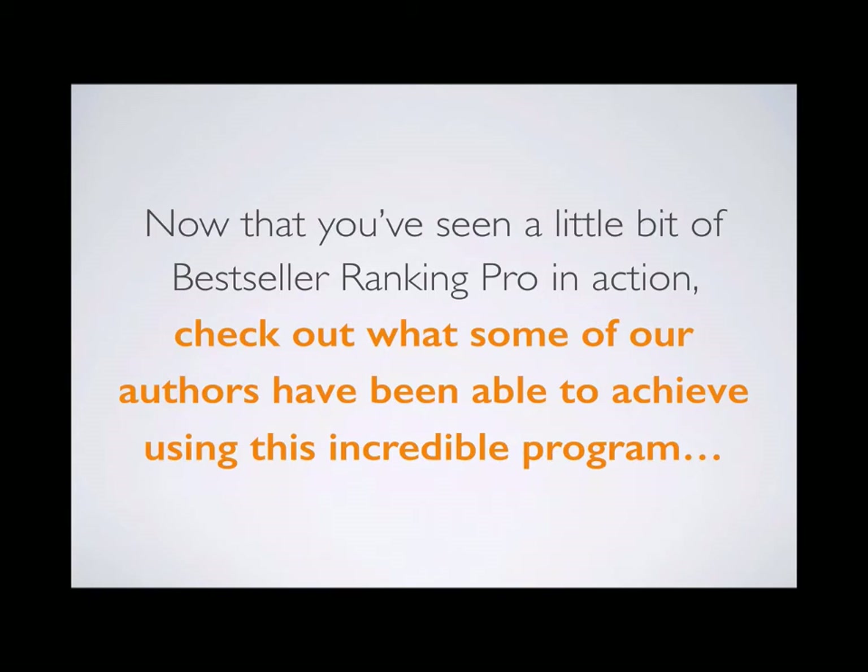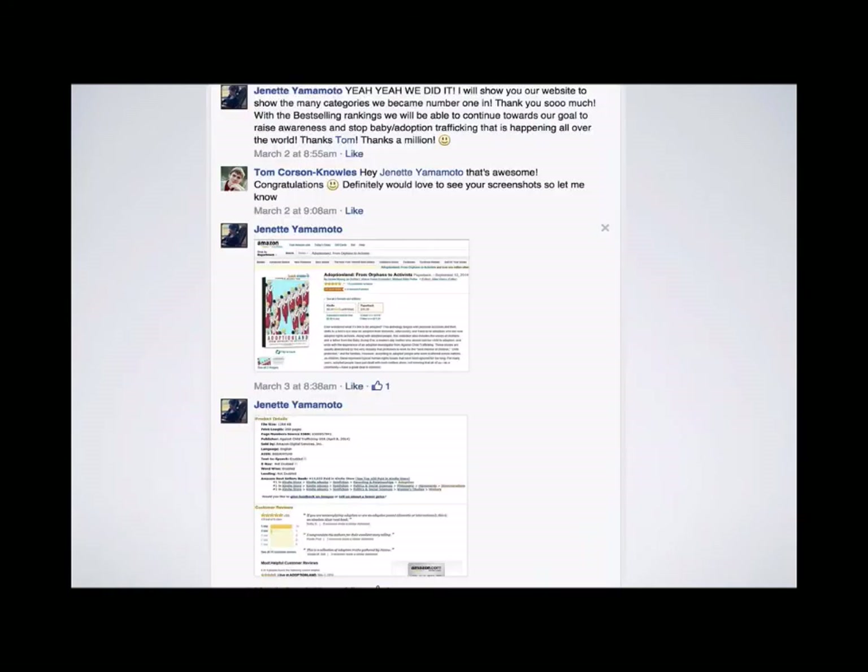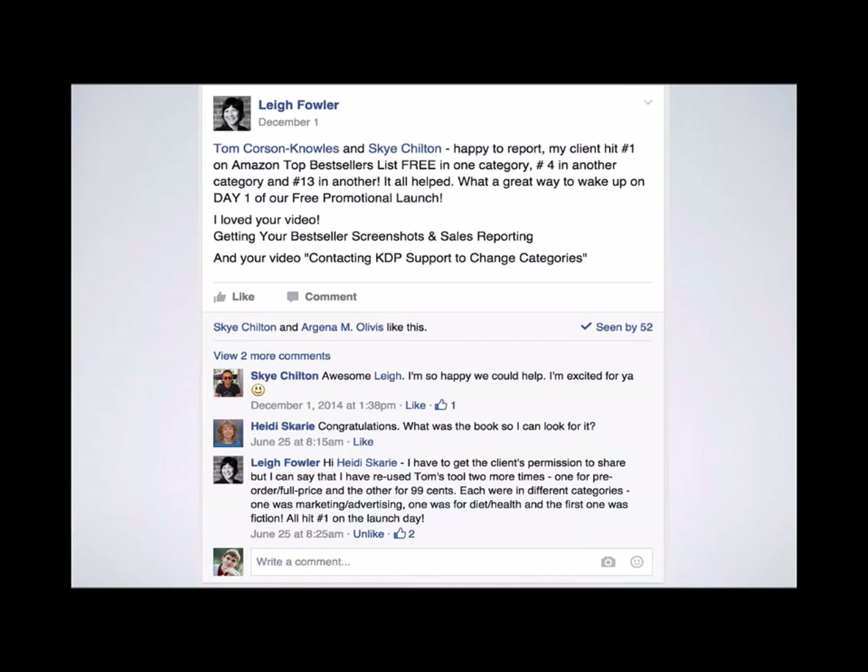Check out what some of our authors have achieved. Dave's novel Dead South hit number one on Amazon UK's post-apocalyptic bestsellers chart. Jeanette's book became number one in several different categories on Amazon, getting her more sales, more income, and her message out to more people worldwide. Student Lee Fowler's book hit number one, number four, and number 13 in three different categories on the first day of her free promotional launch. She's since used Bestseller Ranking Pro three times, and every single time the book became number one on Amazon on launch day — across diet and health, marketing, and fiction.